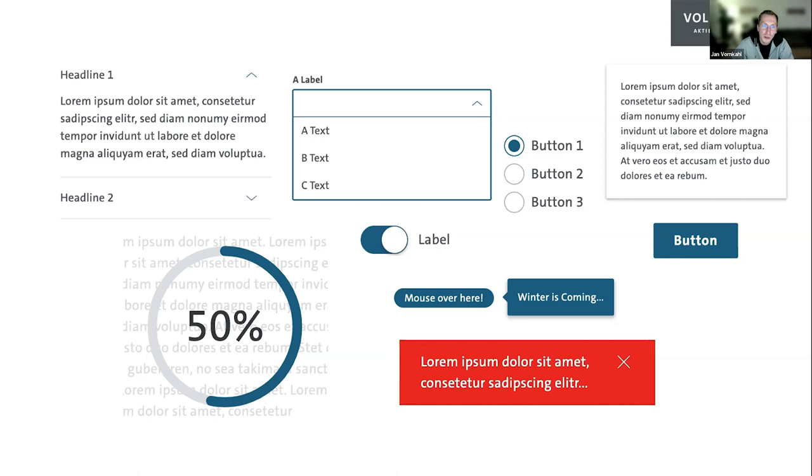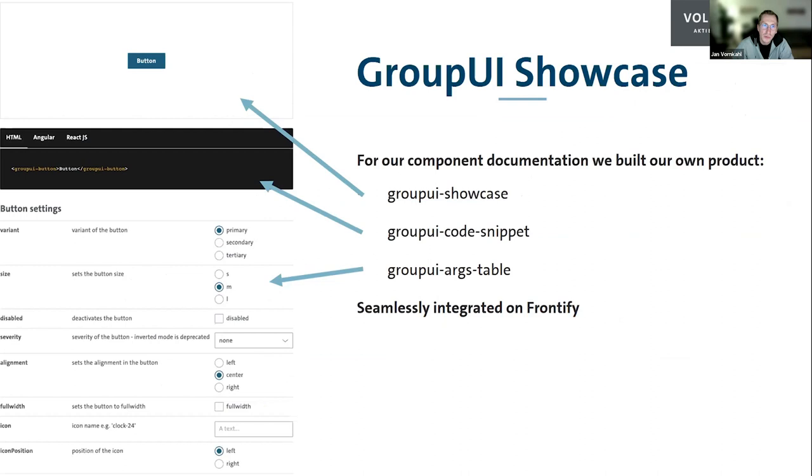We have some special components on our side. Here you can see our Group UI showcase — we document our components with our own components. The showcase is seamlessly integrated into Frontify, our CMS system for documentation. In the middle, you can see our Group UI code snippet in the Volkswagen Group style, and this documentation can also be styled for other brands. It provides a playground for users to test our components before using them.